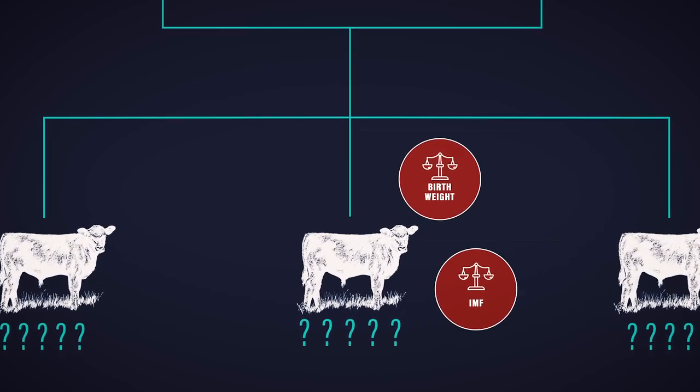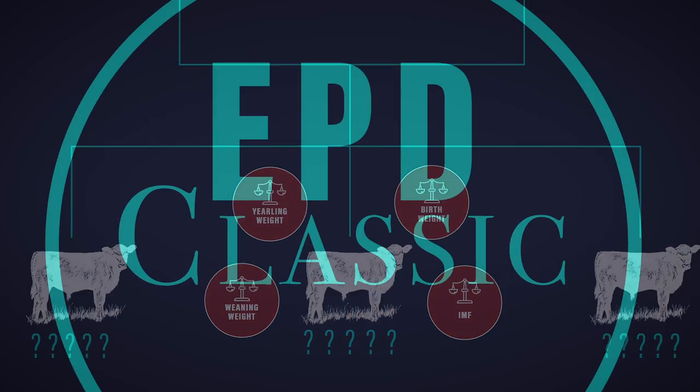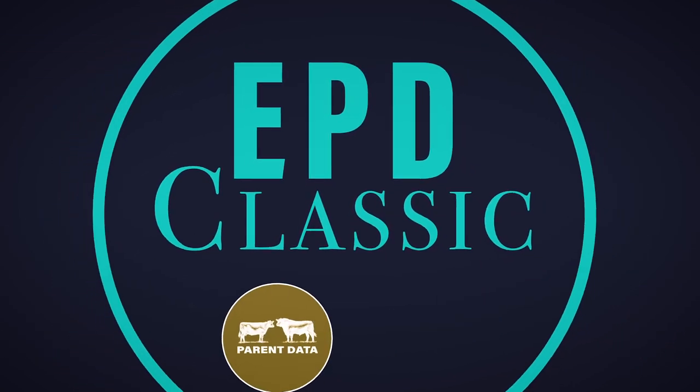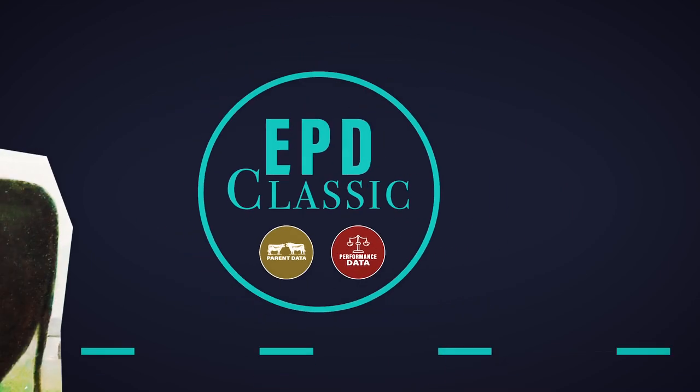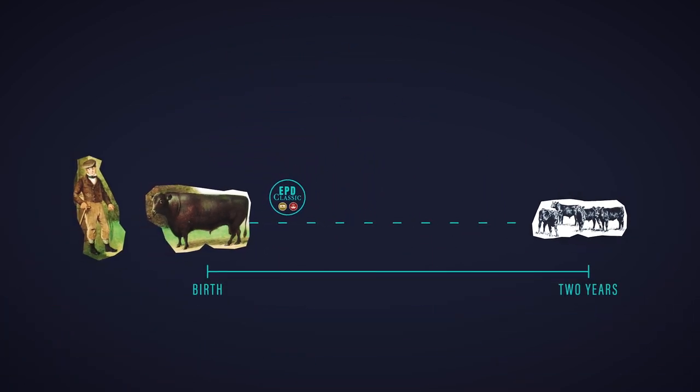Performance measures available at an early age provide the first indication of what this shake might be. But each performance measure only correlates to the animal's true genetic merit to a certain degree. And so the classic EPD, with both parent data and performance measures, gives breeders more confidence than ever before, but still nowhere near the certainty that comes with progeny.